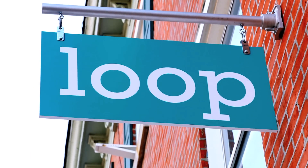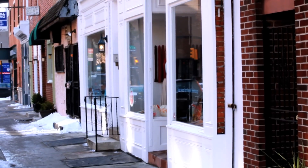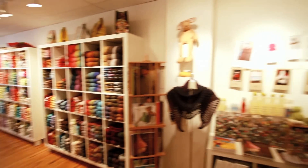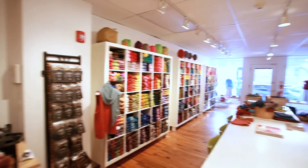Loop is located at 19th and South Streets in Philadelphia. We're in the Graduate Hospital neighborhood just south of Rittenhouse Square. We've been in business since 2004. We started online and then we opened our retail shop here at this location in 2005.